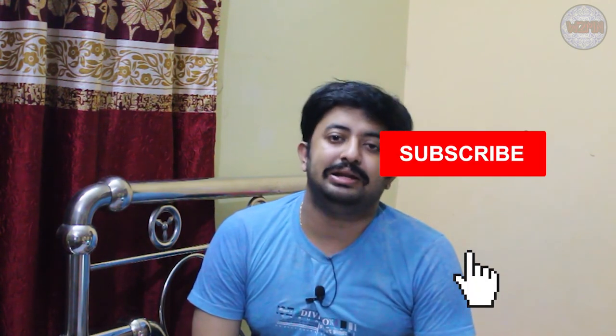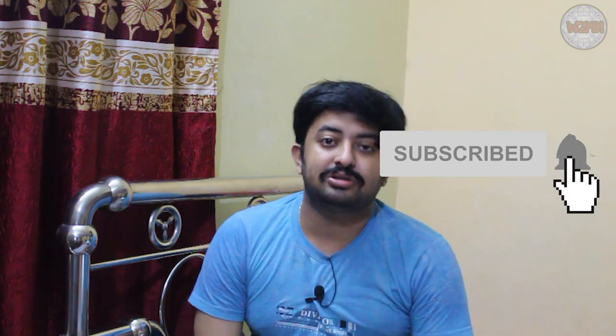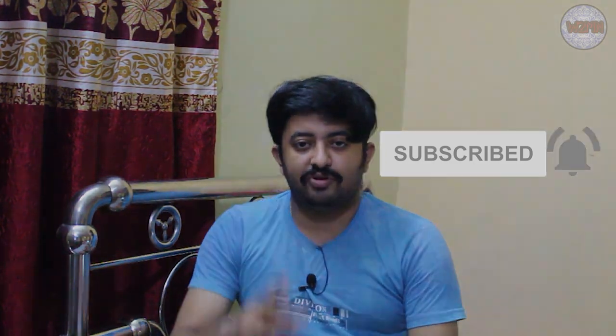Thank you for watching. If you liked this video, please give me a thumbs up. Don't forget to subscribe to my channel, hit the bell icon, and press all to get notifications for all my upcoming videos. Thank you for watching — see you in my next video. Signing off for the day.